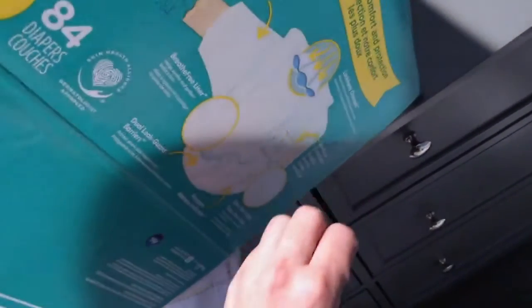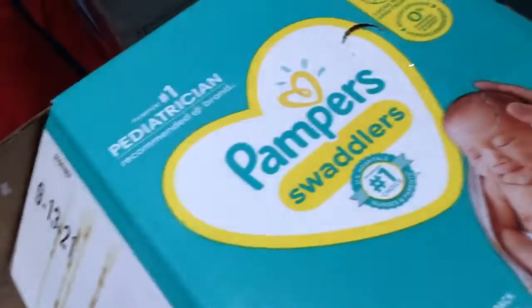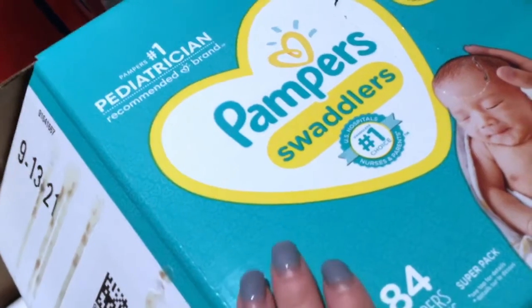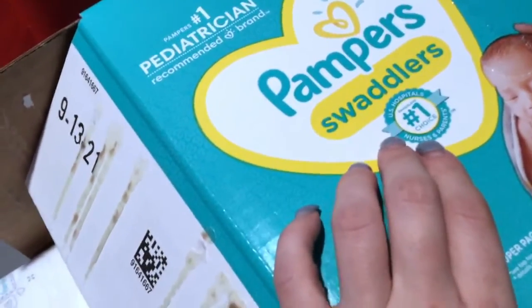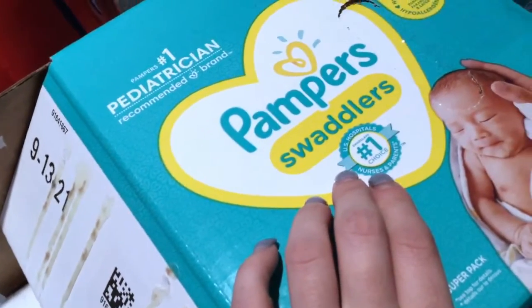There's also an umbilical cord notch, which is great. The umbilical cord usually comes off within the first 10 days, but since these are newborn diapers, if your baby still has their umbilical cord the diaper won't get snug and stuck on it. They're made with ultra-soft fabric and are dermatologist approved.